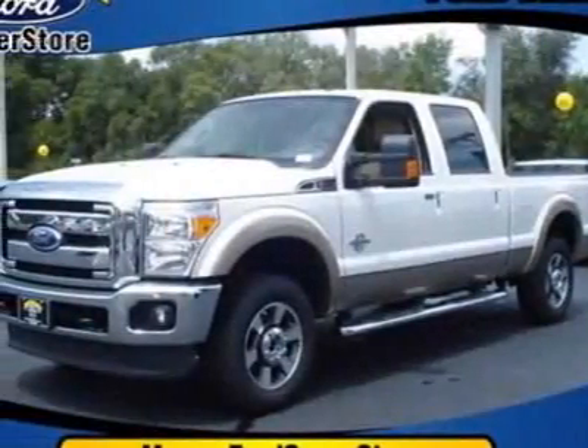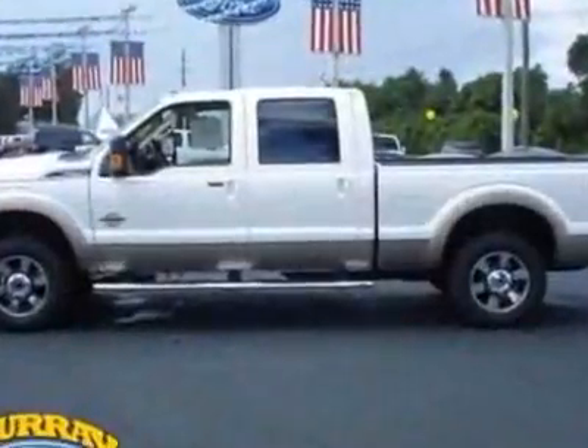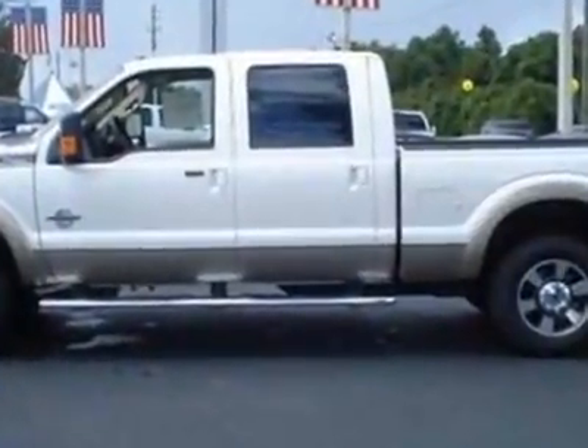Look at this new 2011 Ford Super Duty F-250. For your protection, this vehicle has a full factory warranty.